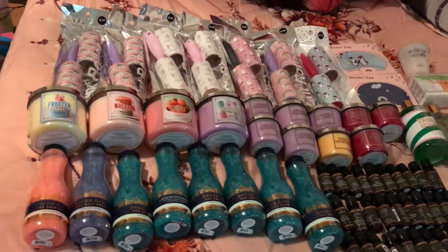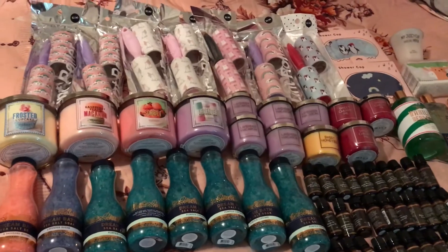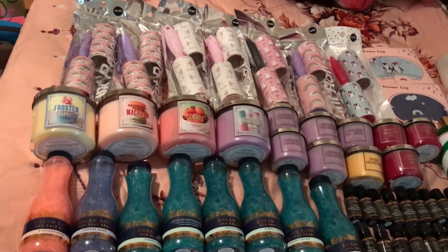Hey guys, I'm kind of in a rush today, but I will show you a very small haul, at least small compared to my other recent hauls that I've been doing lately.